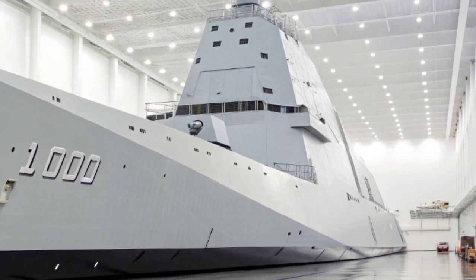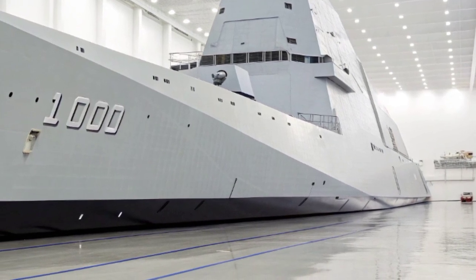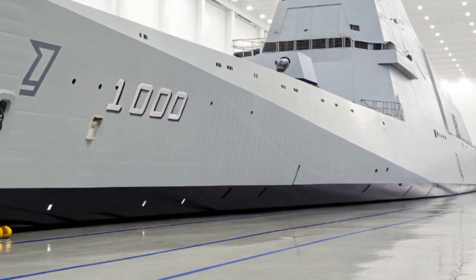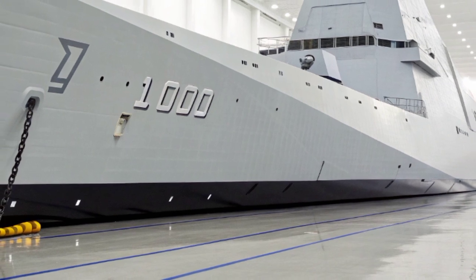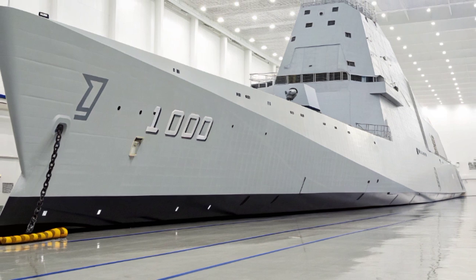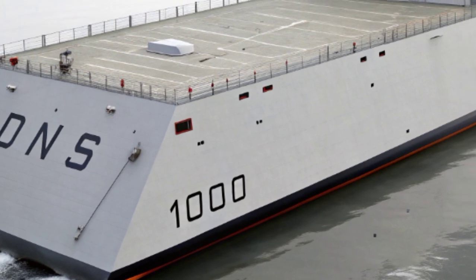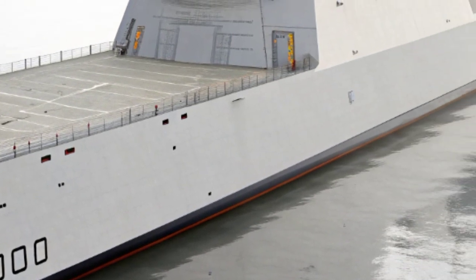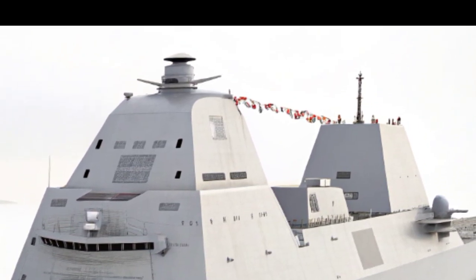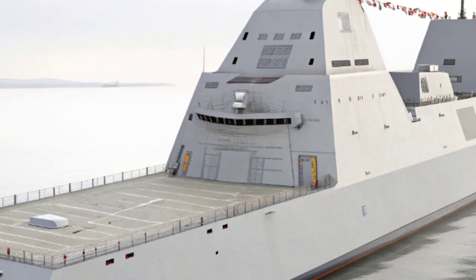Despite its impressive design and technological promise, the Zumwalt program has been a subject of debate. Originally, the Navy planned to build more than 30 of these futuristic ships, but rising costs and shifting strategic needs reduced the number to just three vessels. Each Zumwalt-class destroyer represents an investment of billions of dollars, raising questions about affordability versus innovation. However, even with such limited numbers, the ships serve as testbeds for revolutionary concepts that may influence the entire naval fleet in the decades ahead. The challenges of cost and practicality do not diminish the technological achievements embodied in the Zumwalt, but rather highlight the risks inherent in pushing the envelope of military design.